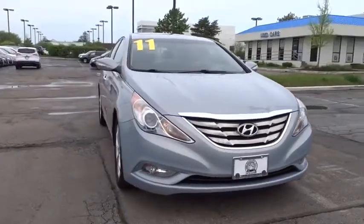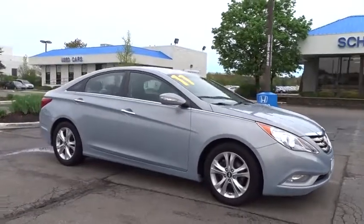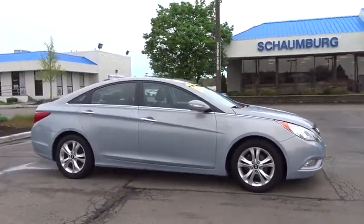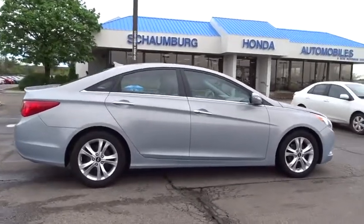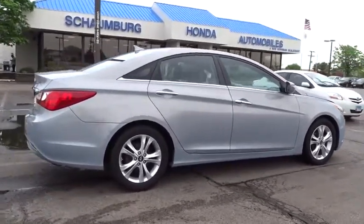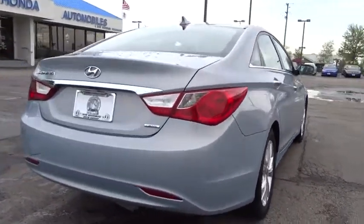2011 Hyundai Sonata. The Sonata has a long list of technologically advanced interior features and options that make driving safer, more convenient, and much more fun. Don't forget the exterior corrosion protection — a 14-step roto-dip system that provides unmatched protection for your Sonata.